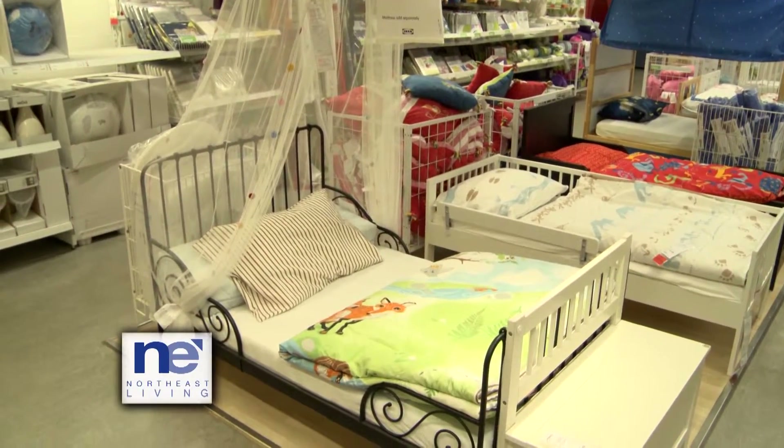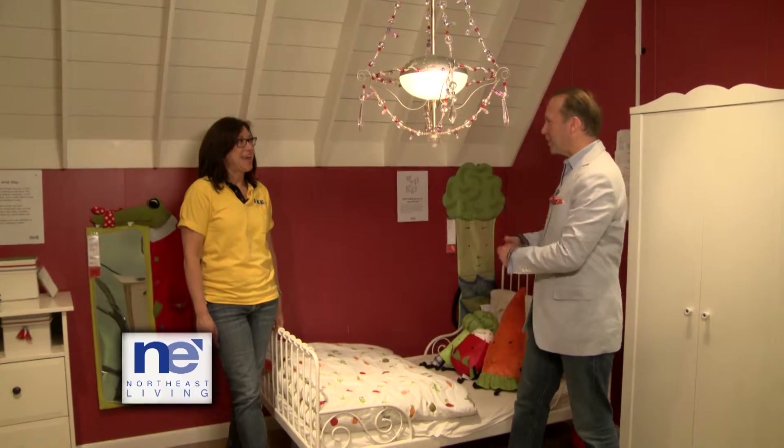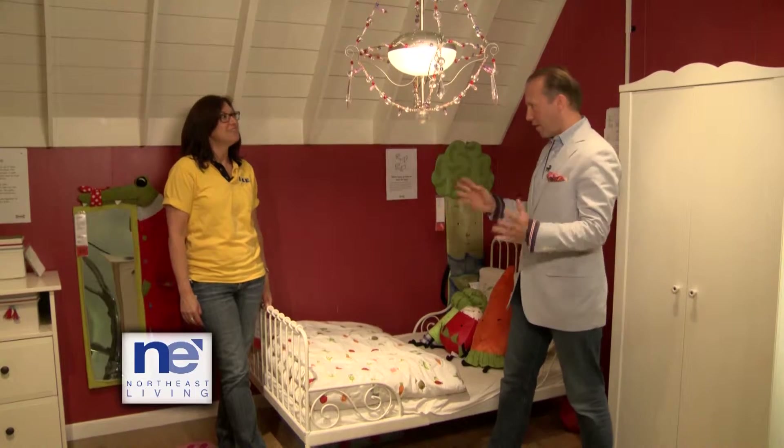I'm here at IKEA in New Haven to talk about designing a room that grows with your child. Whether you have a baby or a teenager, the possibilities are endless when you come to IKEA. I'm here with Dale in the children's department. You know I love to design spaces that are very smart. So where do we start? Well, let's start with finding furniture that can grow with your child so you get the most bang for your buck. And this bed is a perfect example — it actually expands to three different sizes.